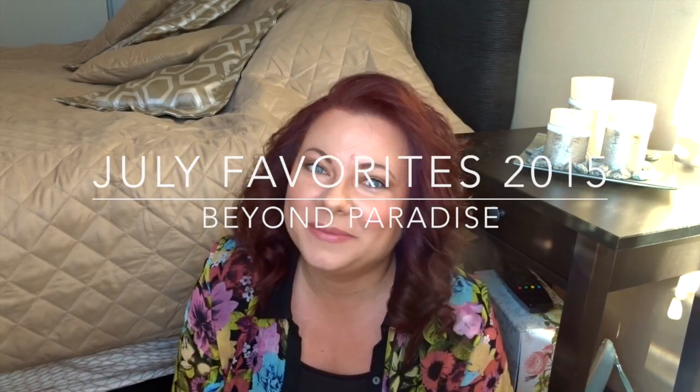Hi guys! Welcome to my channel, and if you've been here before, welcome back. Today I'm going to do a monthly favorites video for July, since that month has recently passed. I'm going to have fashion and beauty favorites, non-fashion and beauty favorites, and also a YouTube favorite.